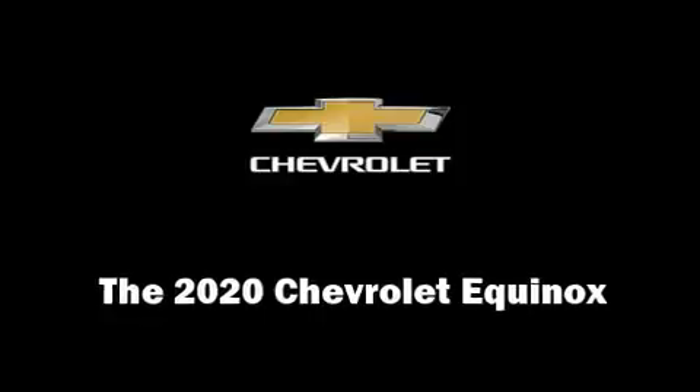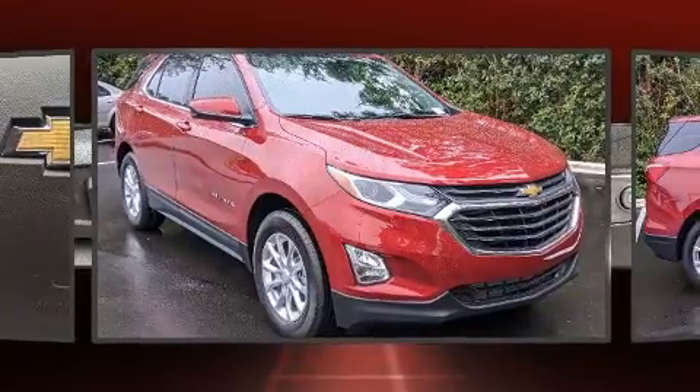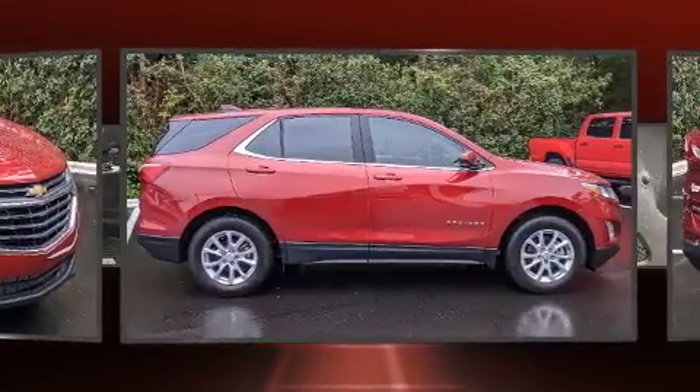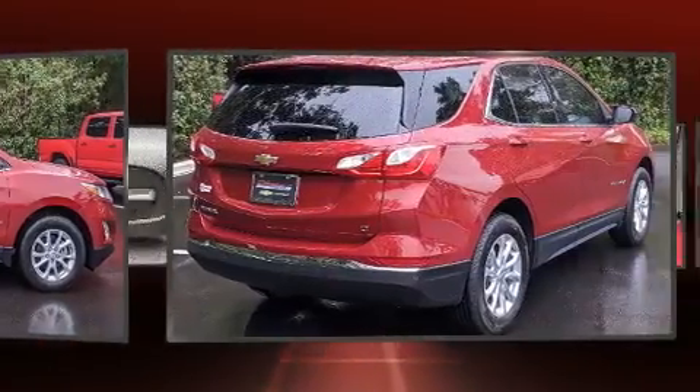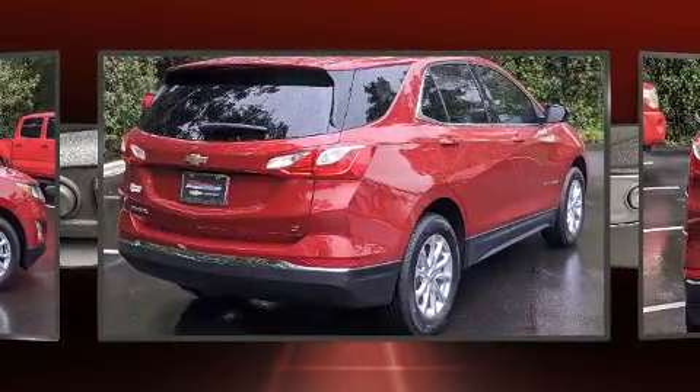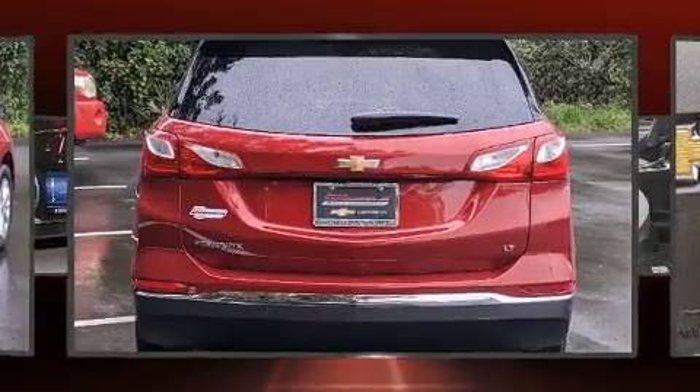Load your family into the 2020 Chevrolet Equinox. Smooth gear shifts are achieved thanks to the efficient turbocharged four-cylinder engine. For added security, dynamic stability control supplements the drivetrain. The engine breathes better thanks to the turbocharger, improving both performance and economy.